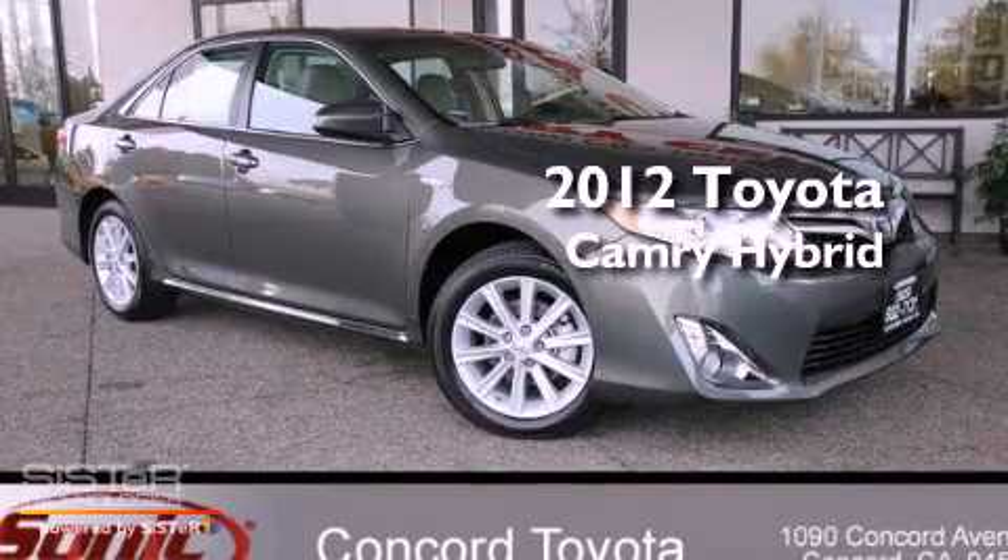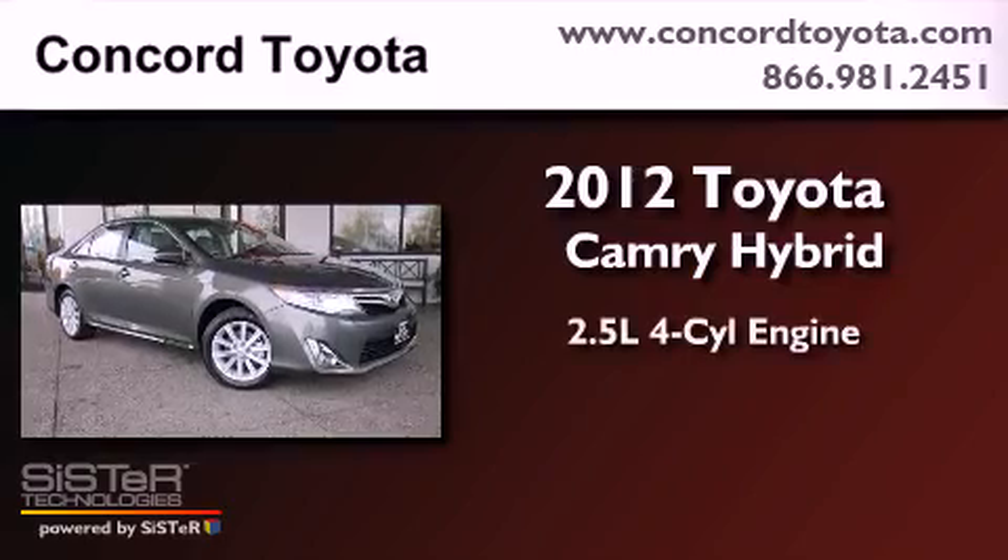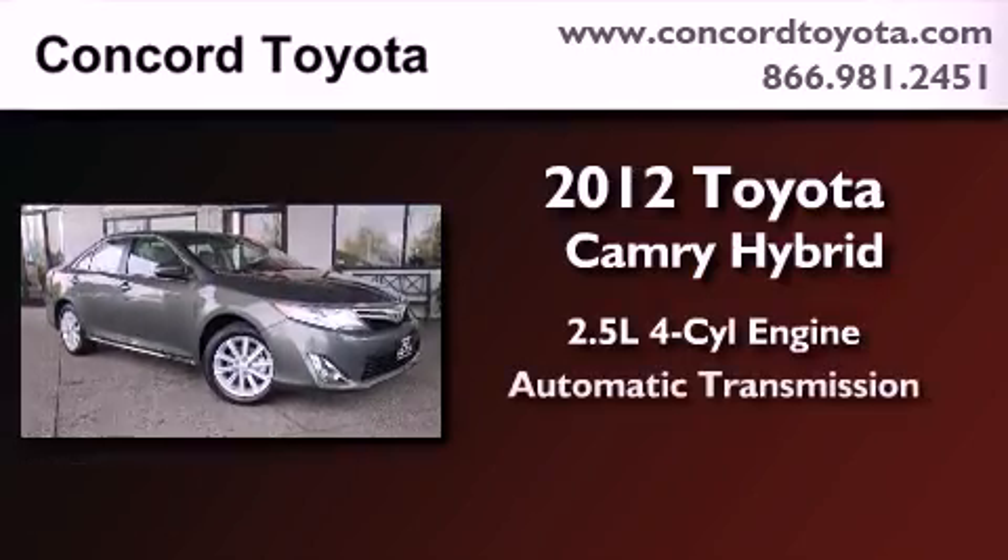This is a brand new 2012 Toyota Camry Hybrid. It has a 2.5-liter 4-cylinder engine and an automatic transmission.